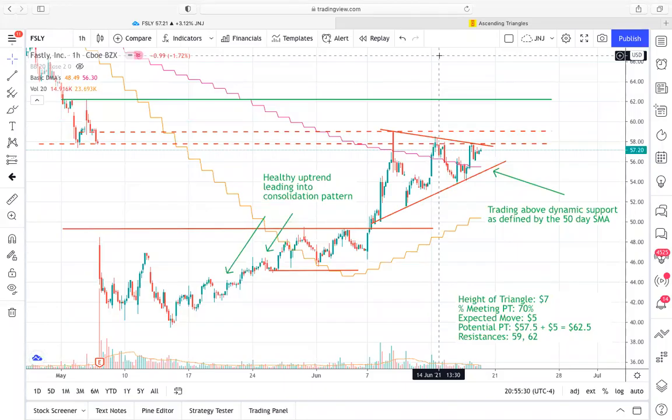Hey guys, what is going on? It's Brycat23 here with Xtrades. Today we're going to go over a setup that I really like for both tomorrow and into this coming week, and that is Fastly. The ticker is FSLY.